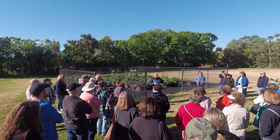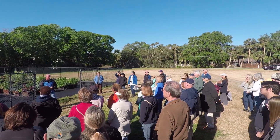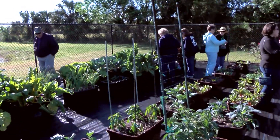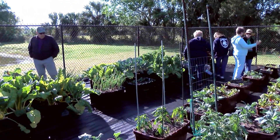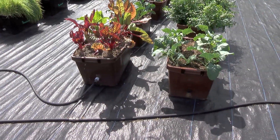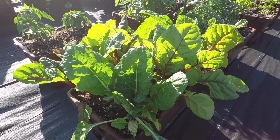This year the Seminole County Farm Tour started with the first stop at Farm Daddy in Sanford, Florida — an operation that creates a growing technology suitable for urban farms, backyard gardens, community gardens, and real growing in a variety of different types of environments.